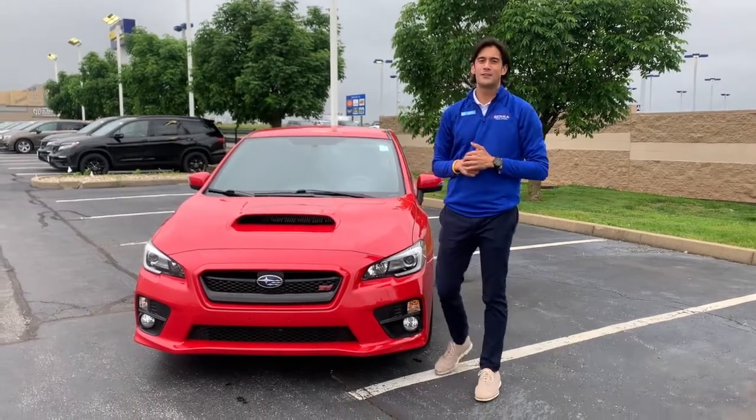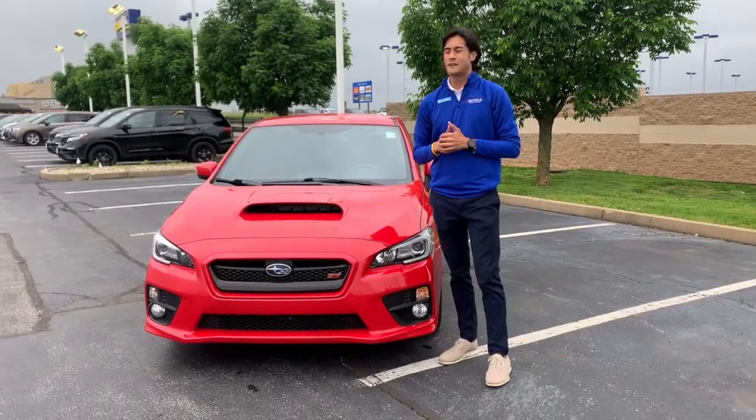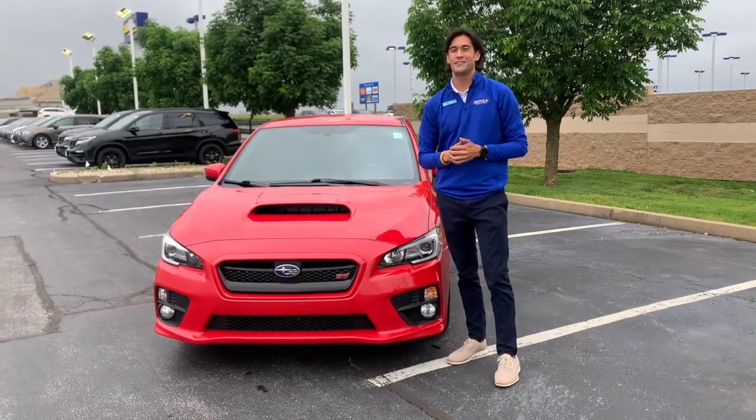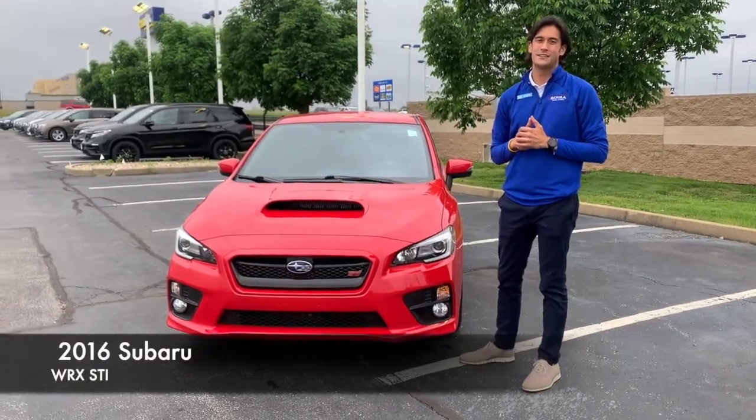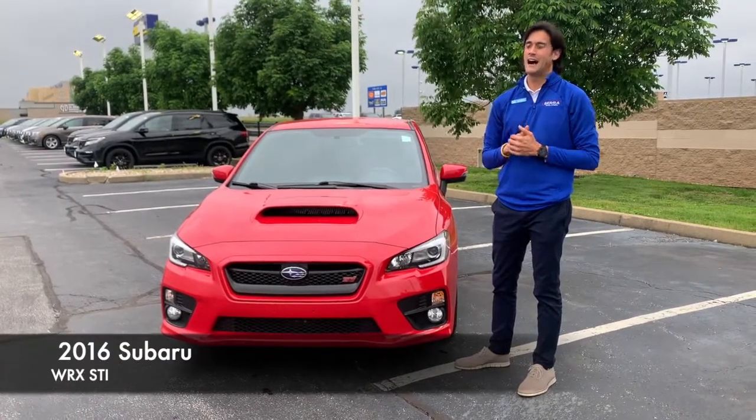Hey everybody, this is James from the Serra Honda store. I'm going to be taking you through another vehicle today. This one's pretty cool, guys. If you're watching this video, you probably already know what this car is about. This is a 2016 WRX STI.